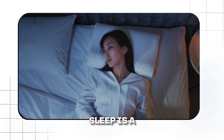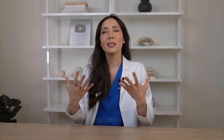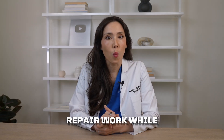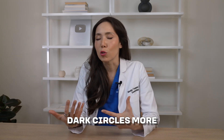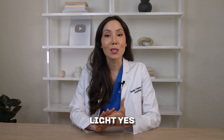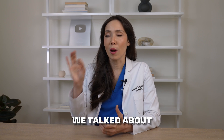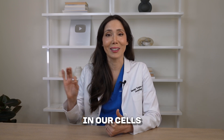Sleep is a huge deal when it comes to skin health and overall health. Your skin does its best repair work while you sleep, so if you're not sleeping, you'll get more dullness, dark circles, and more fine lines. And then there's blue light from your screens — it can penetrate deep into your skin and create oxidative stress, causing more problems in your skin and cells.